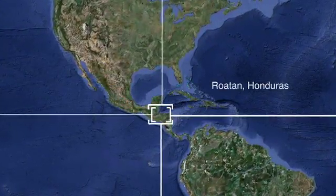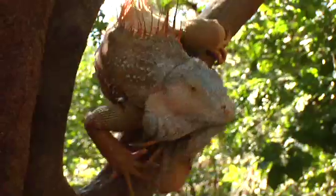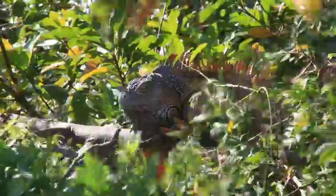For this ecofact, we're on a small island off the coast of Honduras — Roatan. This ecofact is about iguanas. We're here at an iguana farm, and the first thing you'll notice are hundreds and hundreds of iguanas all over the place.